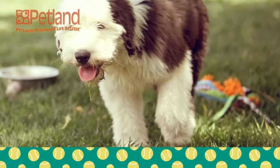Just contact us to find out how to add this furry, four-legged friend to your family today.